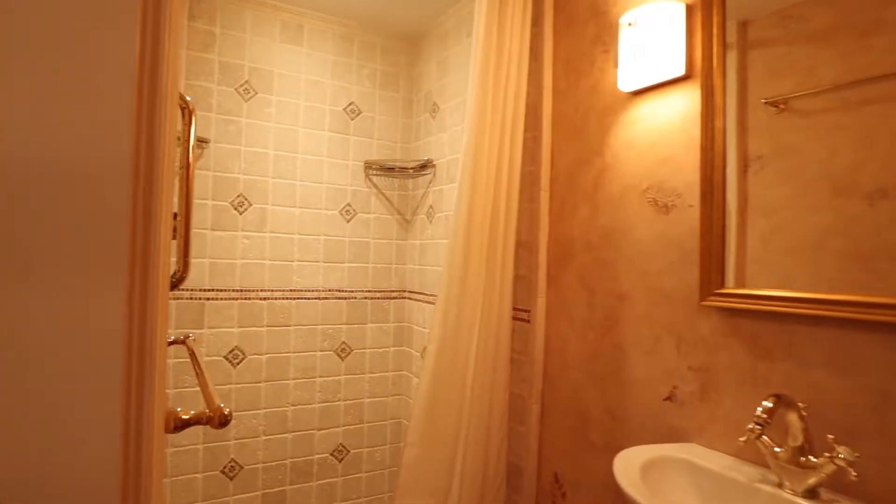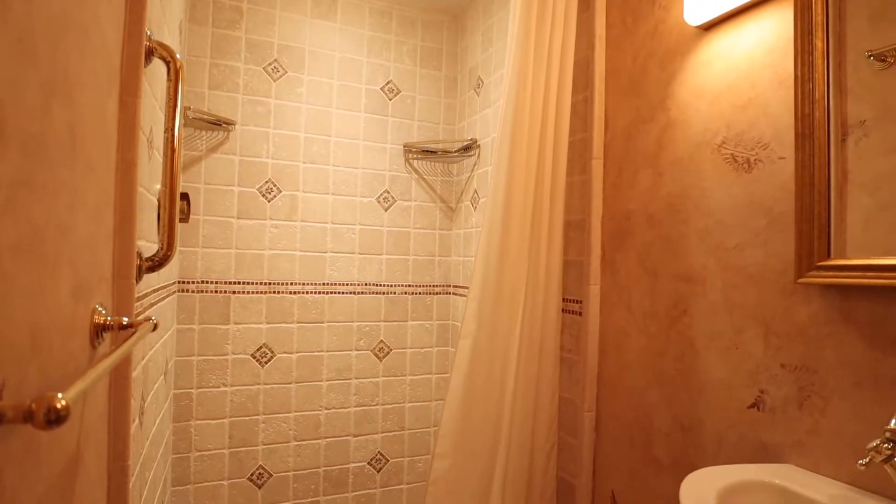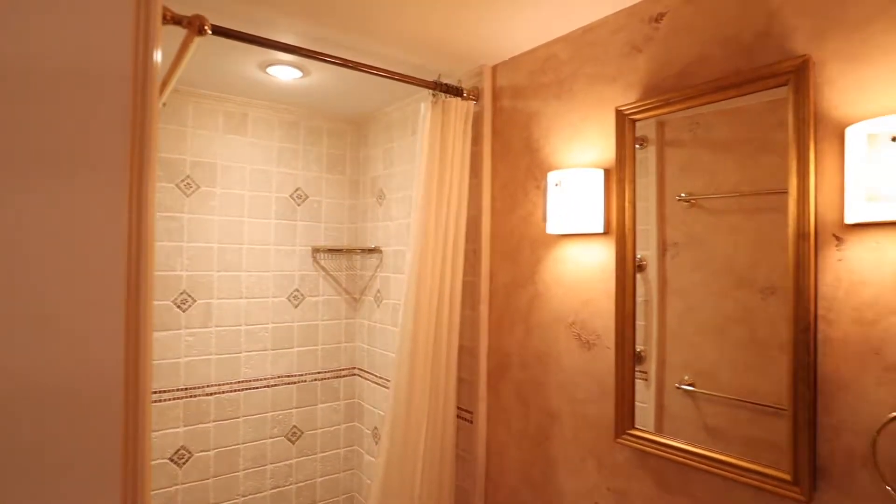Great stall shower. It's so nice that people don't have to run upstairs if you've got company down here spending the night.